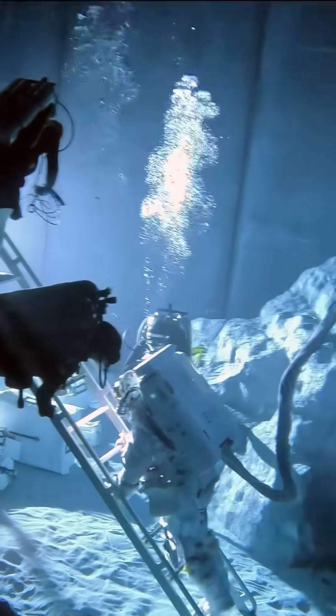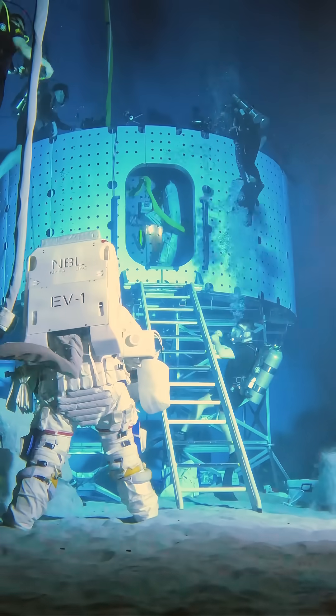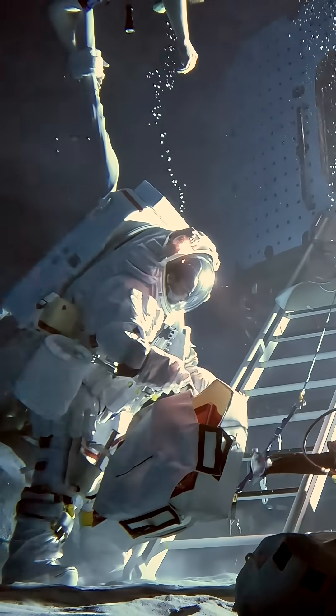The Blue Origin Mark II mock-up replicated the actual dimensions of our airlock hatch and its close proximity to what will be the lunar surface. The hardware was tested by two suited test subjects with a simulated 1/6 gravity environment, just like the environment of the moon.